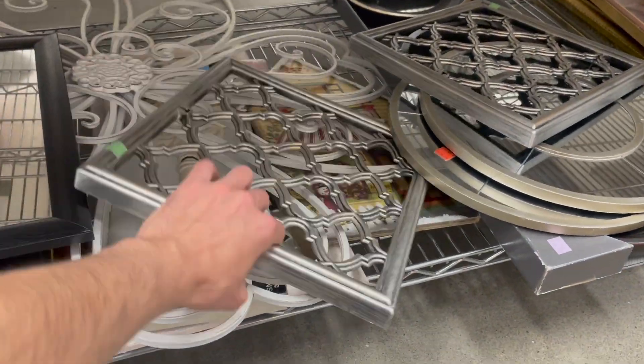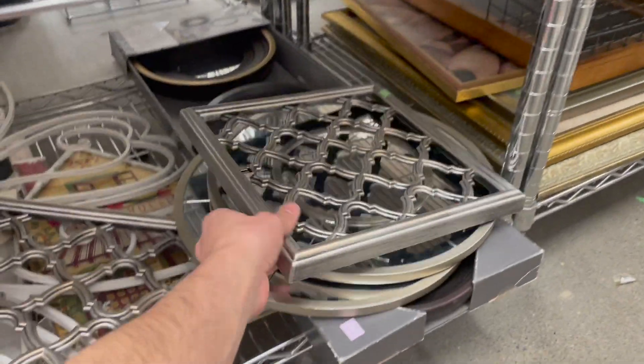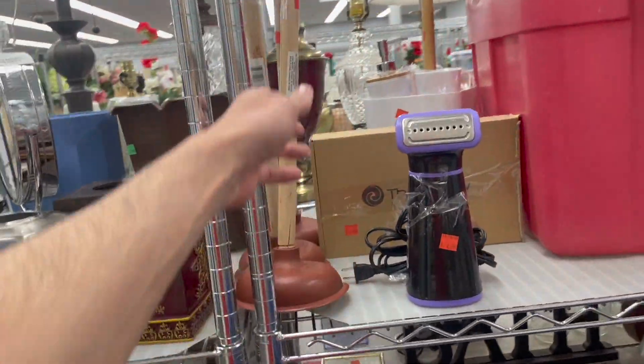These are kind of neat — they're made to look like they're from the 60s. I just wish they were blue or orange. If you need a plunger, you just come to Goodwill and buy one. Let me go over here to the silver.